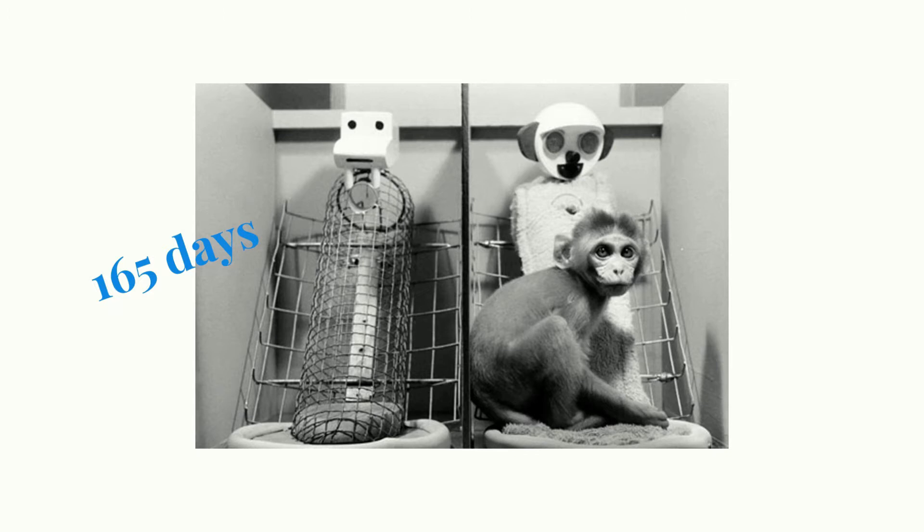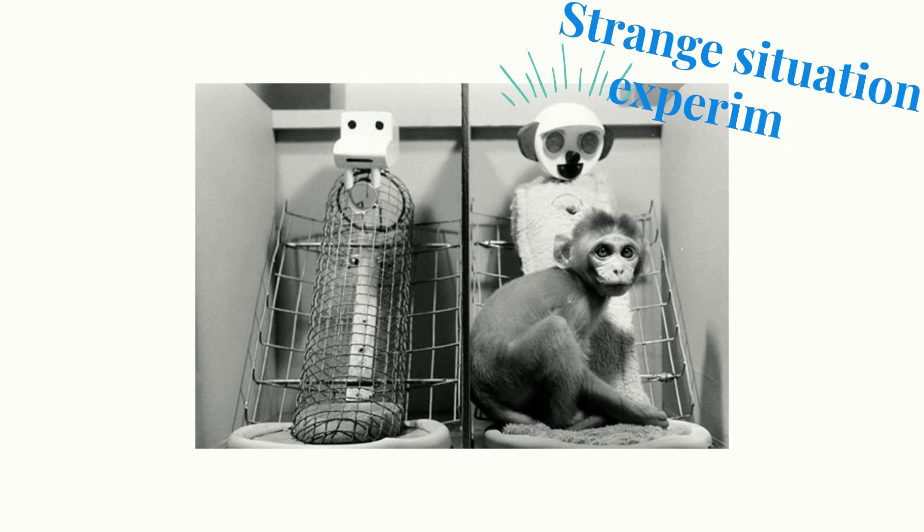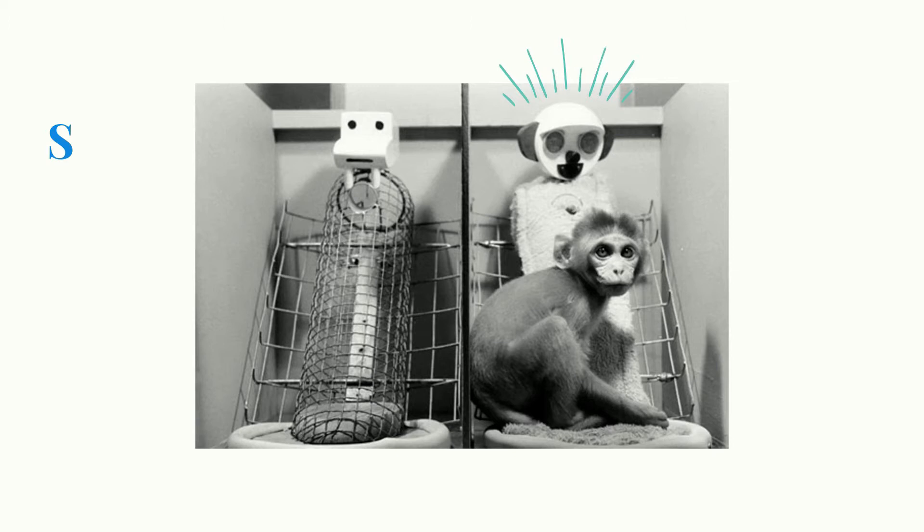Over 165 days they investigated attachment and found that the monkeys preferred the cloth doll and created attachments to it. Similarly to Mary Ainsworth, they used a strange situation experiment and found that the monkey would go to the cloth doll for support. Here they would self-soothe, gain confidence, and then start to explore.